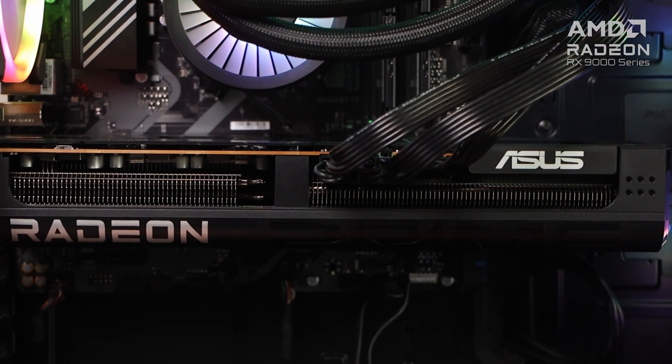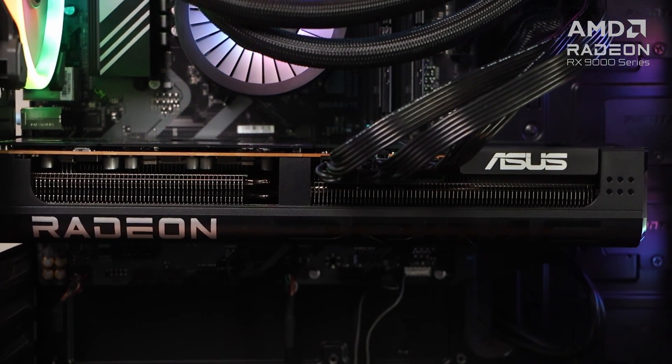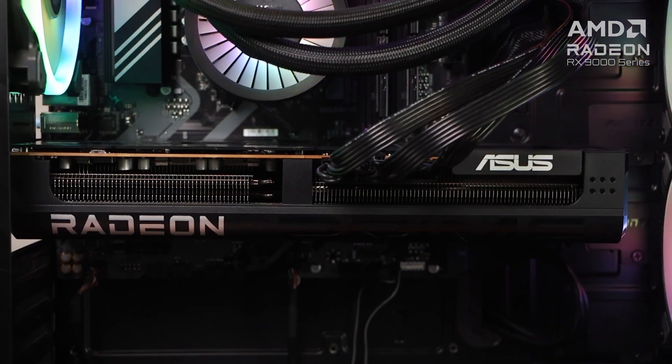By the way, the ASUS Rate Your Gear promo is still running. Get up to 1,000 pesos cashback via GCash when you purchase the ASUS Prime Radeon RX9070 XT 16GB OC and other ASUS products, and share your own experience or review. This GPU is currently available at ASUS ROG concept stores or at any ASUS official retailer nationwide.